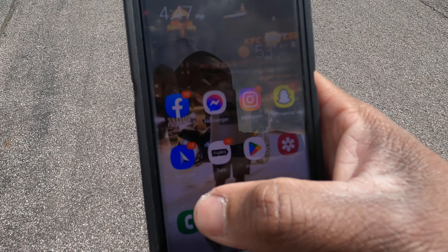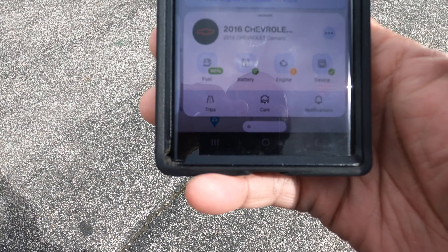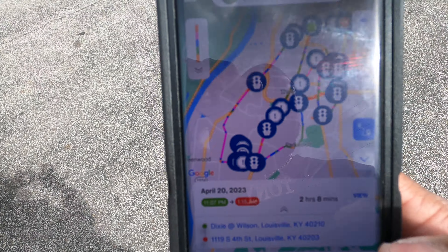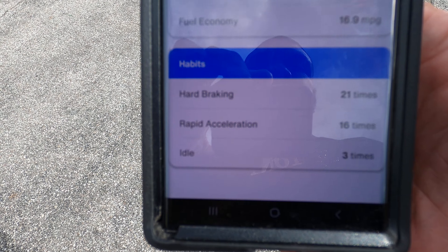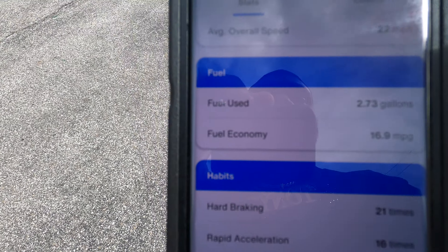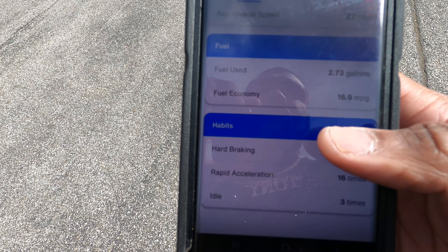The reason why I know about the reckless driving is because I have an app on my phone called Bouncy — it's a tracking device I have in all my vehicles. With this app I can see the gas, the battery level, the check engine light, and I get notifications anytime somebody's speeding. I got two alerts of them speeding going over 100 miles per hour in this car. You can see here — hard braking 21 times, rapid acceleration 16 times. Most of my customers, that number is zero.